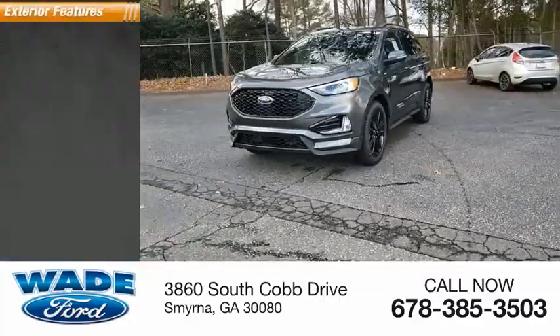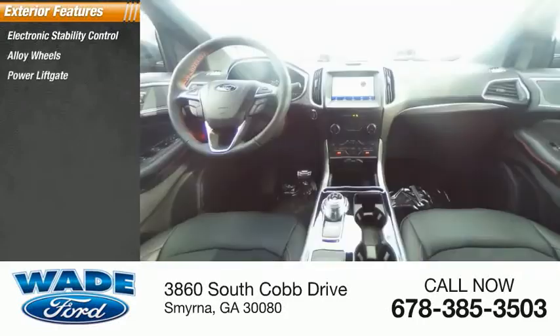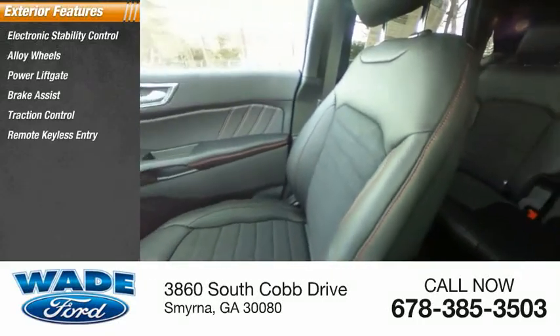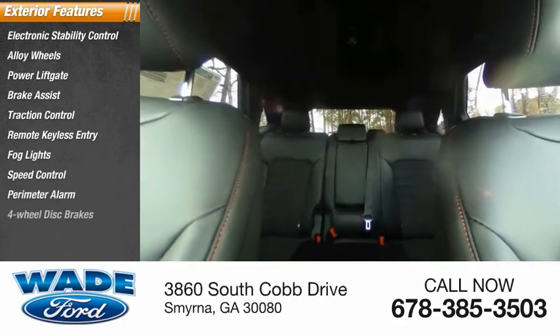Here are some of this vehicle's great options: electronic stability control, alloy wheels, power liftgate, brake assist, traction control, remote keyless entry, fog lights, speed control, perimeter alarm, and four-wheel disc brakes.